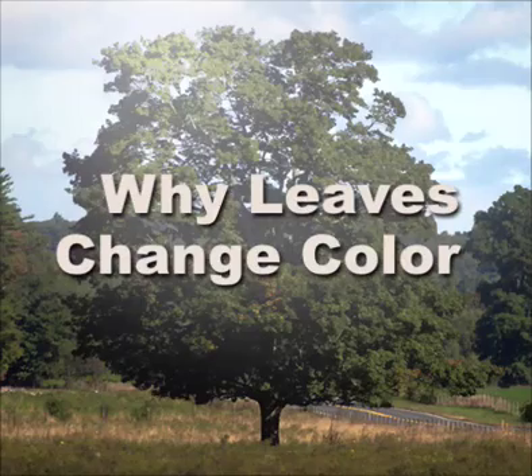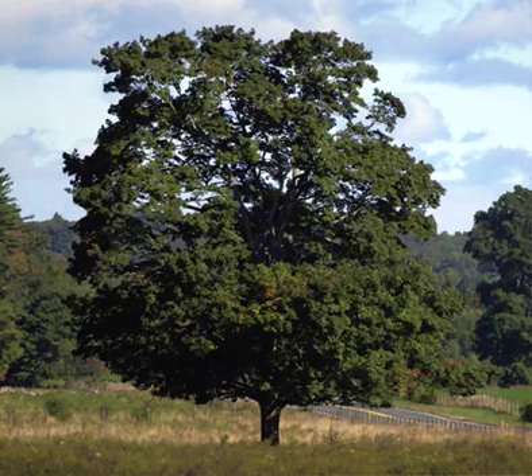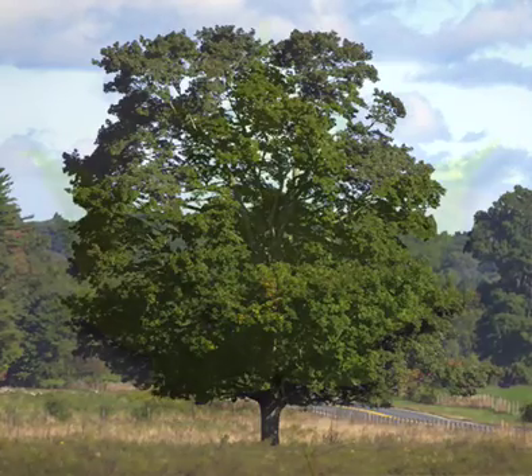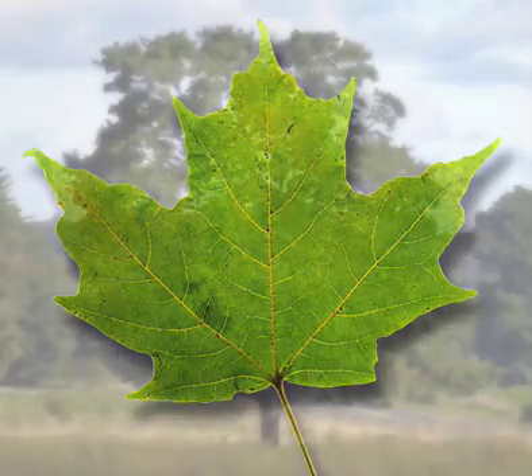A tree's leaves are made up of many different types of pigments, including yellow, orange, brown, red, purple, and bronze, which are present at all times. However, we don't usually see these colors because pigments called chlorophylls, which are green, dominate them during the spring and summer.